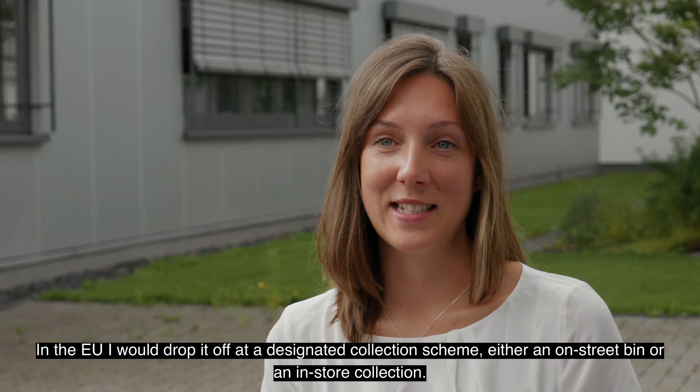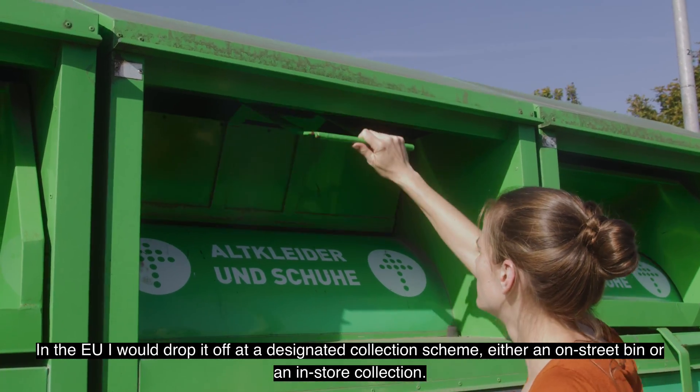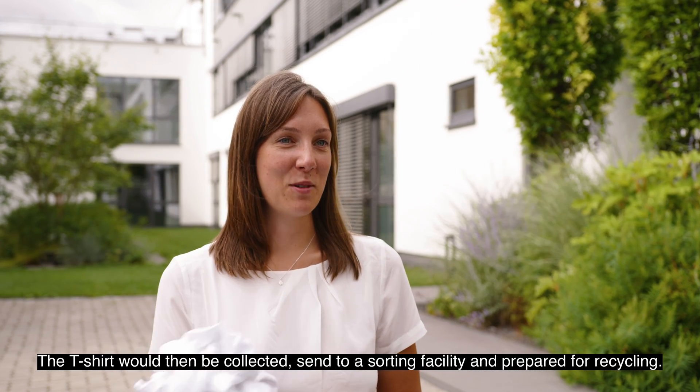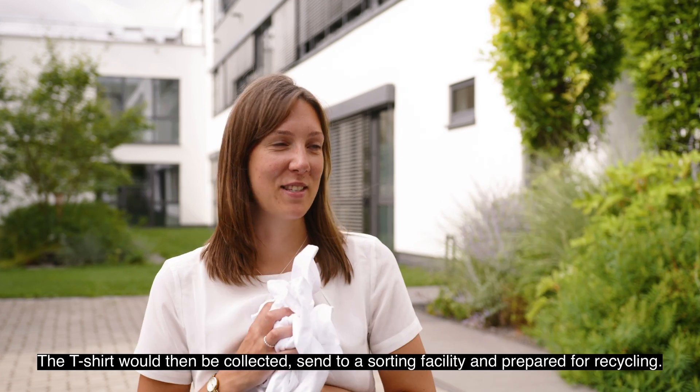In the EU, I would drop it off at a designated collection scheme, either an on-street bin or an in-store collection. The t-shirt would then be collected, sent to a sorting facility, and prepared for recycling.